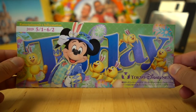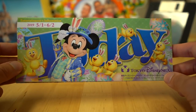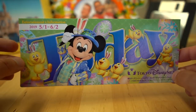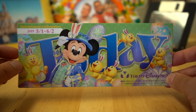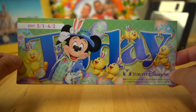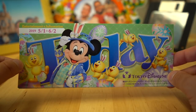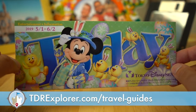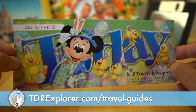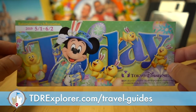Thank you so much for joining me today as I showed you the Today Guide for the month of May until June 2nd at Tokyo DisneySea. Remember, you can pick these up right at the turnstiles, or if you're checking into the hotel, you can ask the cast members there for them. This has crucial information for your day at the park. Also check out our ebook travel guide on Tokyo Disney Resort — it has everything you need to know to plan the perfect trip. Head over to tdrexplorer.com/travel-guides for our premium guides for Tokyo Disney Resort and Universal Studios Japan, plus free guides on the website too.